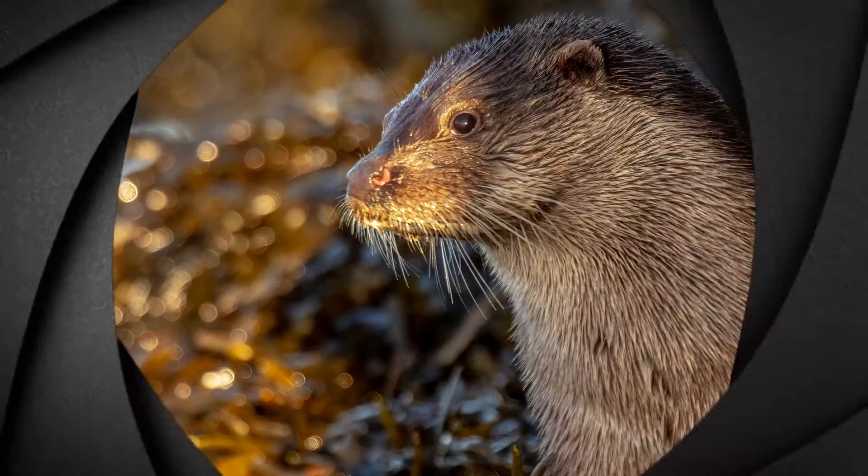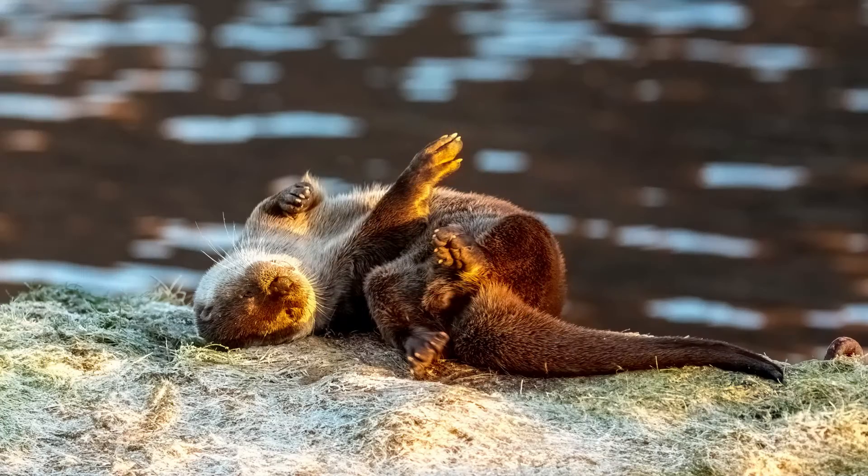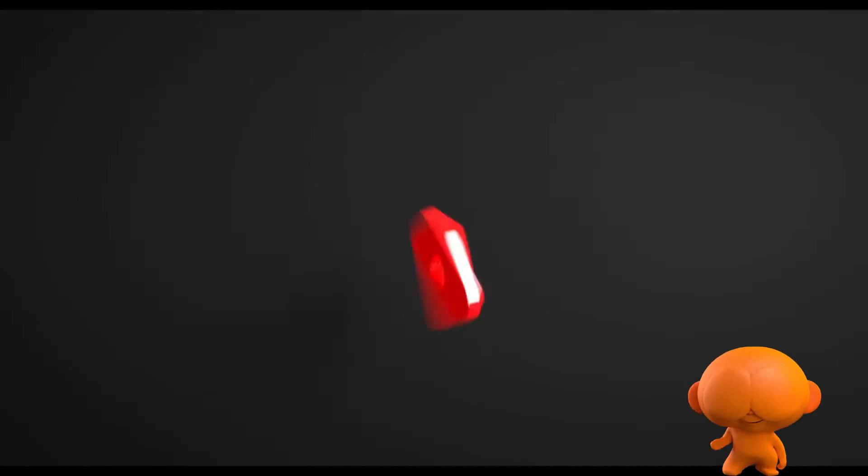If you enjoyed this video, please check out my Eurasian Otter Gallery — the link is in the description. Please also consider subscribing to see more videos like this. It really helps the channel.